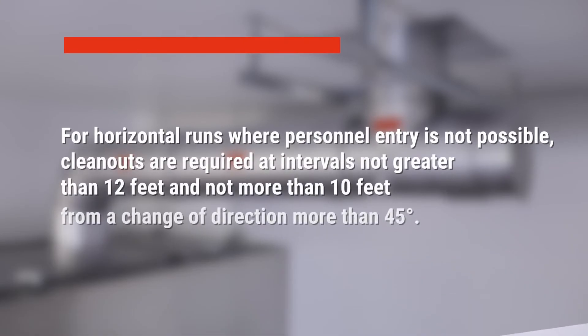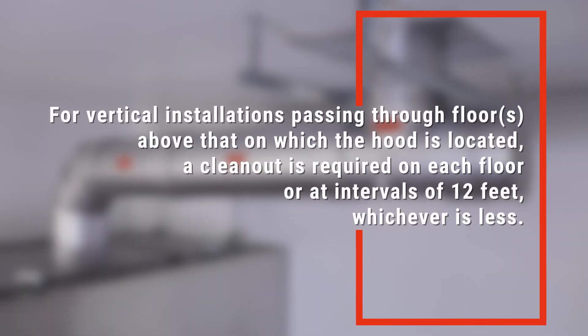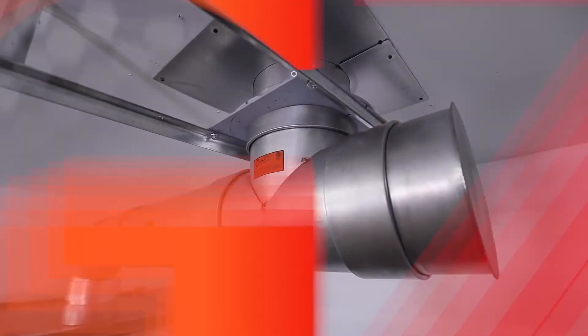Third, for horizontal runs where personnel entry is not possible, clean outs are required at intervals not greater than 12 feet and not more than 10 feet from a change of direction more than 45 degrees. For vertical installations passing through floors above that on which the hood is located, a clean out is required on each floor or at intervals of 12 feet, whichever is less.